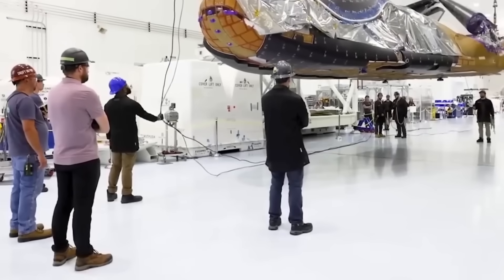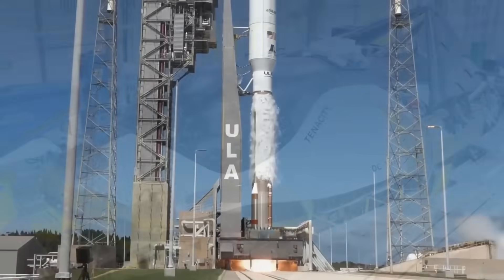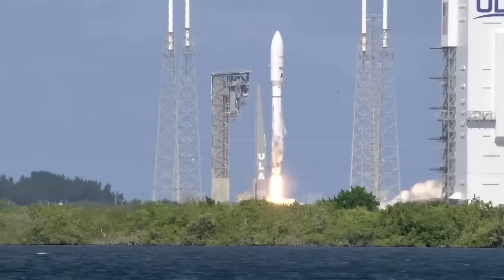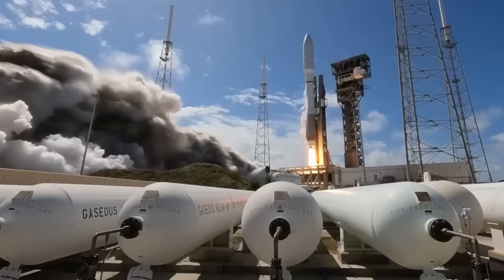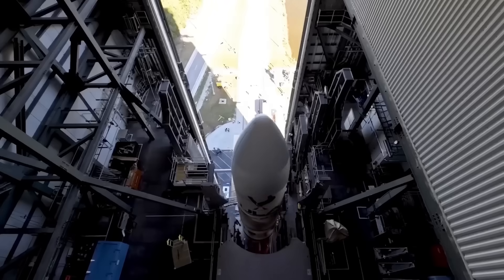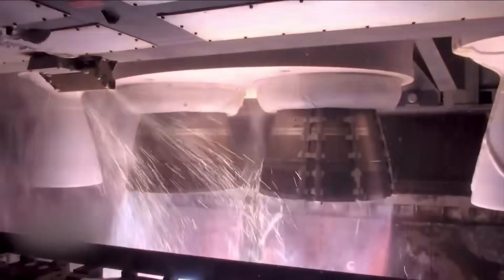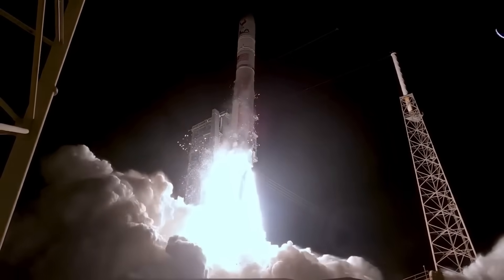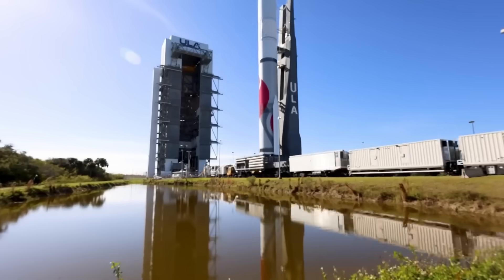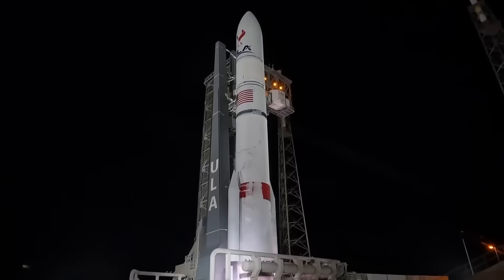Sierra Space also faced problems completely outside their control, especially from the rocket it needs to launch. Dream Chaser is designed to ride on ULA's new Vulcan Centaur rocket, but Vulcan's development ran late — its first flight was pushed from 2021 to 2024. Even after Vulcan finally launched in January 2024, Sierra Space had to wait longer, as ULA prioritized a military payload for certification, bumping Dream Chaser's launch to a later slot.